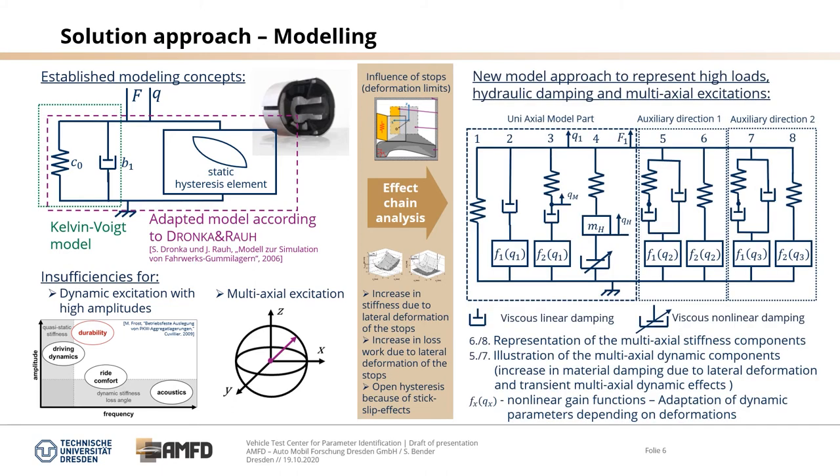These deformation limits have an increase in stiffness due to lateral deformation in the stops. They also have an increase in loss work due to lateral deformation, and an open hysteresis based on stick-slip effects. Therefore we developed a new model approach to represent high loads, hydraulic damping and multi-axial excitations — by a combination of viscose linear damping with viscose non-linear damping. Models 6 and 8 represent the multi-axial stiffness components, and 5 and 7 illustrate the multi-axial dynamic components, including non-linear gain functions as an adaptation of dynamic parameters depending on deformations.